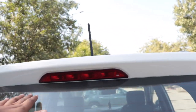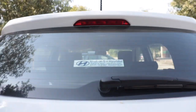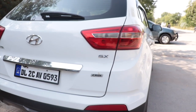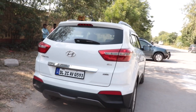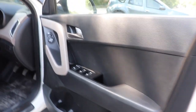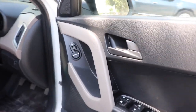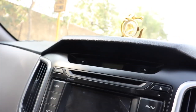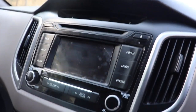Top model mein milegi. Yahan par aap dekh sakte ho is gaadi ki back light. CRDI model hai yeh — Creta SX model ke saath mein yeh gaadi milne wali hai. Yeh is gaadi ka complete rear view aap dekh sakte ho.